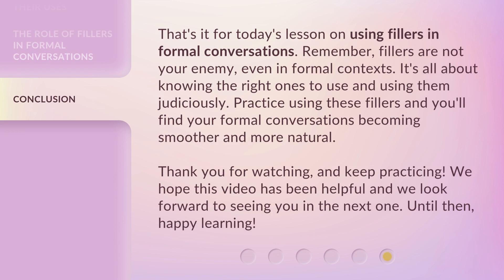That's it for today's lesson on using fillers in formal conversations. Remember, fillers are not your enemy, even in formal contexts. It's all about knowing the right ones to use and using them judiciously. Practice using these fillers and you'll find your formal conversations becoming smoother and more natural. Thank you for watching and keep practicing. We hope this video has been helpful and we look forward to seeing you in the next one. Until then, happy learning!